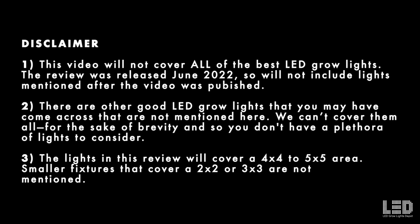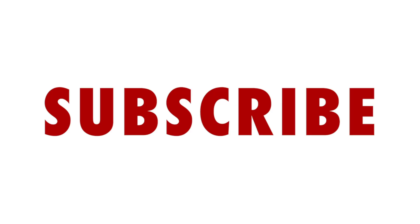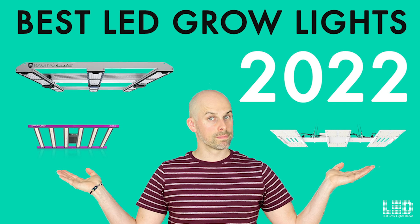Before I get into the video, I want to put out this disclaimer. Hit the like button and subscribe and let's get into the best LED grow lights of 2022.